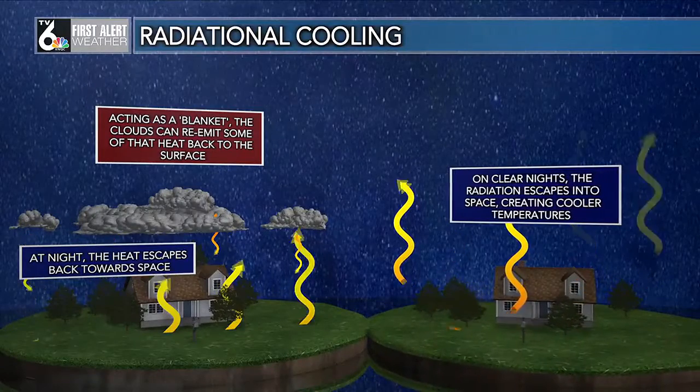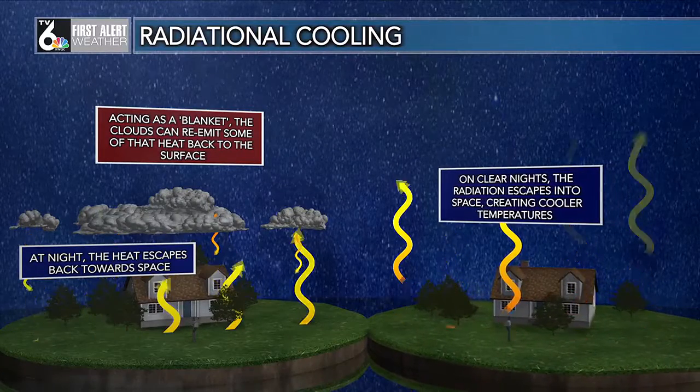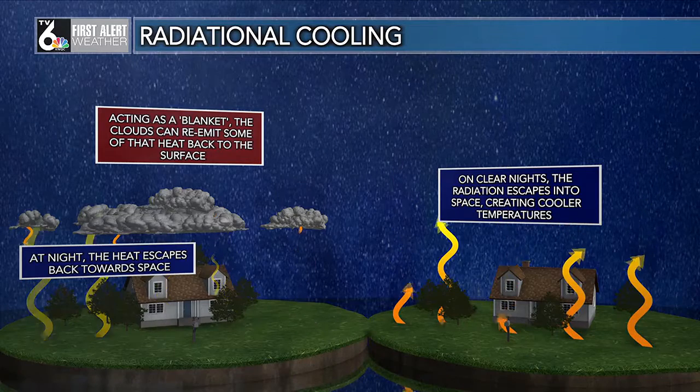But if we have a clear sky, there's nothing blocking that, so that radiation is able to escape back up into space and that creates those cooler temperatures. And many times if we have that clear sky and the light wind, that temperature can get close to the dew point, especially in the fall and winter months, and that can create the frost. We'll take a final look at that forecast coming up after the break.